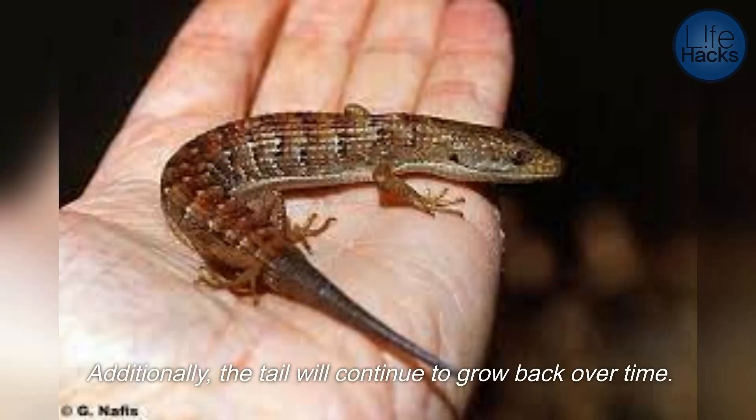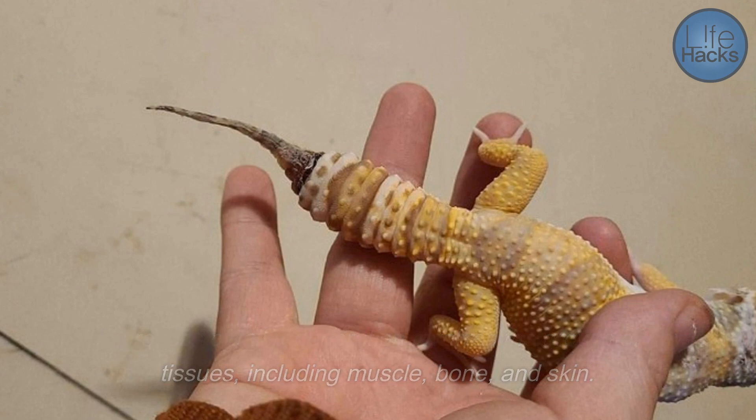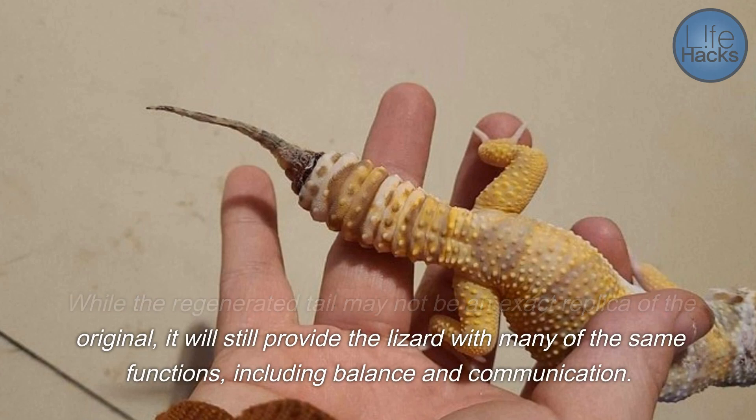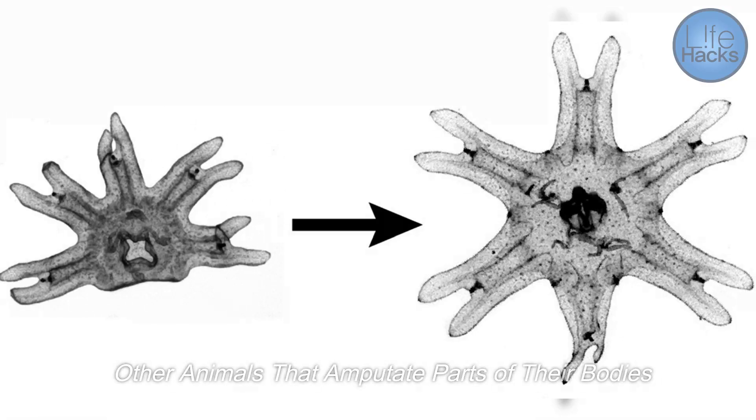Additionally, the tail will continue to grow back over time. The process of tail regeneration involves the growth of new tissues, including muscle, bone, and skin. While the regenerated tail may not be an exact replica of the original, it will still provide the lizard with many of the same functions, including balance and communication.